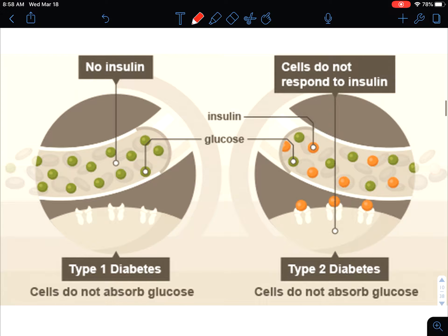As a quick recap, it's important to understand the differences between type 1 and type 2 diabetes. Type 1 diabetes means that for whatever reason the body has attacked the beta cells in the pancreas, therefore it does not produce any insulin. So this person cannot take glucose and put it inside the cell because insulin is that key to open up that door.